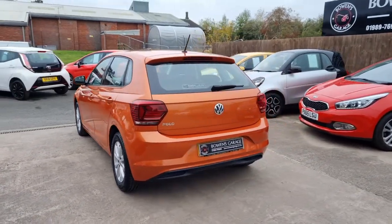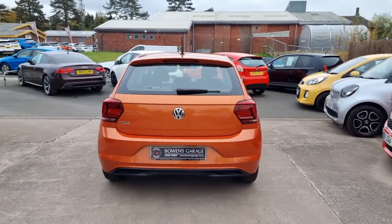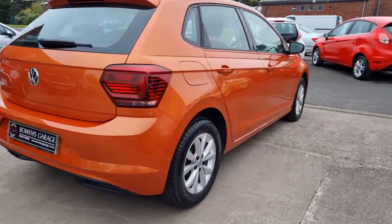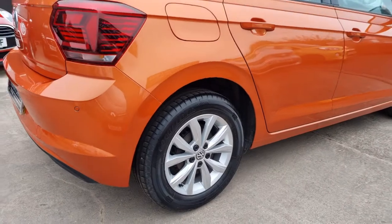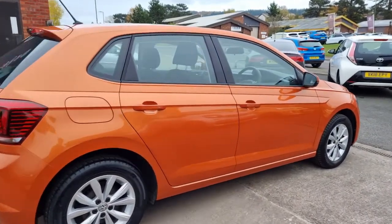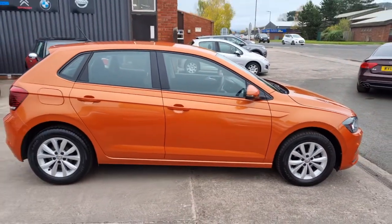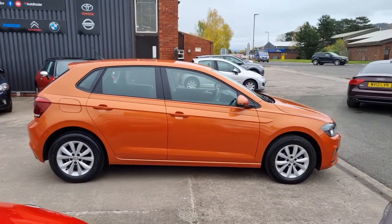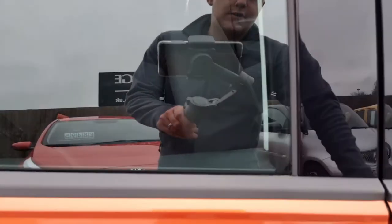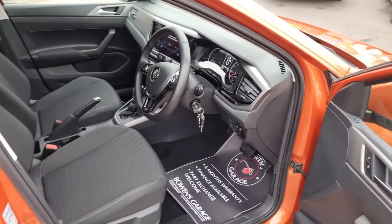Stunning colour, has to be said. This is the one litre TSI 94 brake horsepower engine with the seven speed auto gearbox. Lovely looking car, and luckily the weather's on my side today — the sun's not getting in the way so you can get a proper look at the colour. £155 a year to tax, as with all cars of this age.